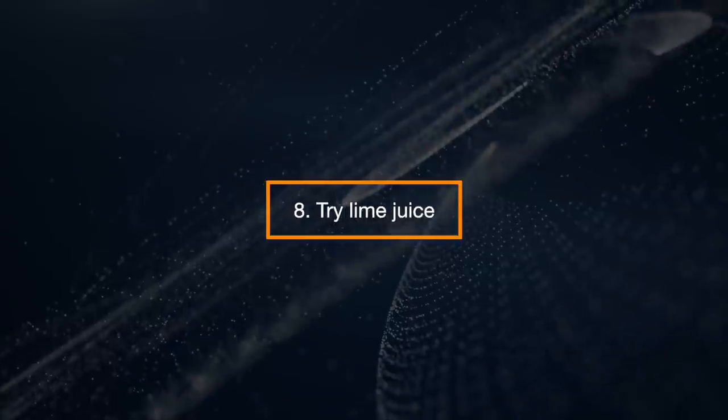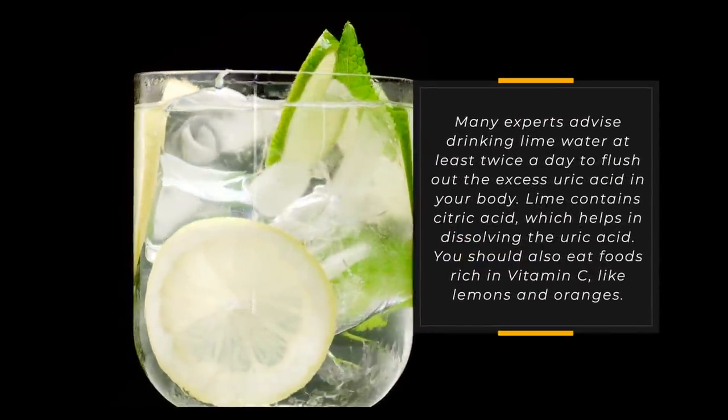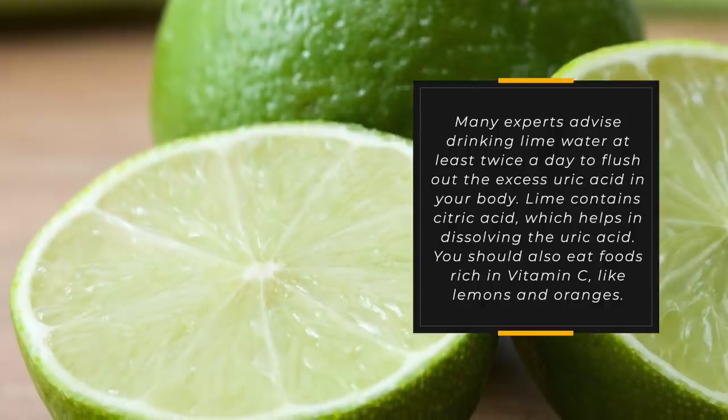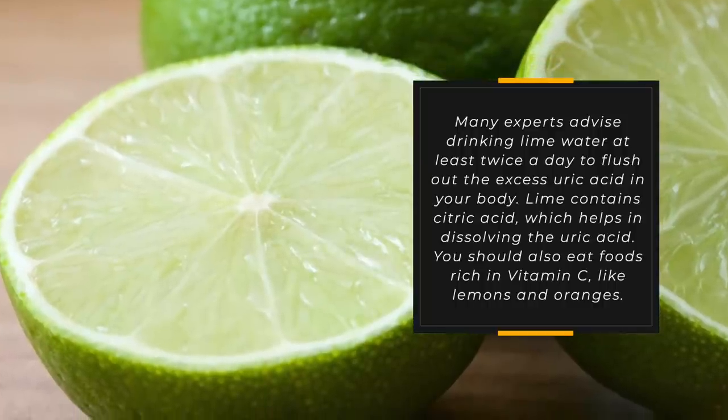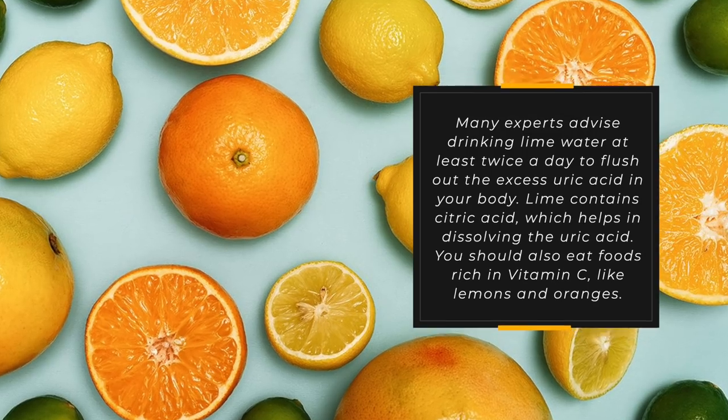Try Lime Juice. Many experts advise drinking lime water at least twice a day to flush out the excess uric acid in your body. Lime contains citric acid, which helps in dissolving the uric acid. You should also eat foods rich in vitamin C, like lemons and oranges.